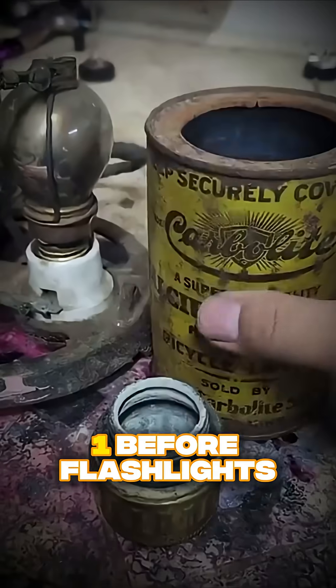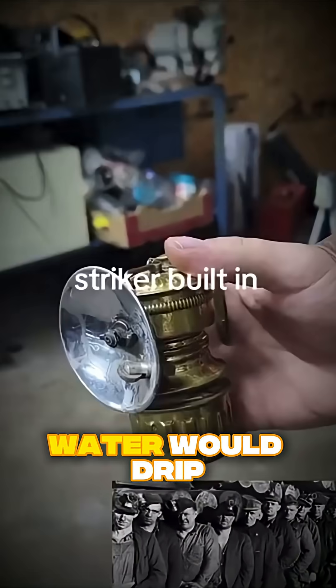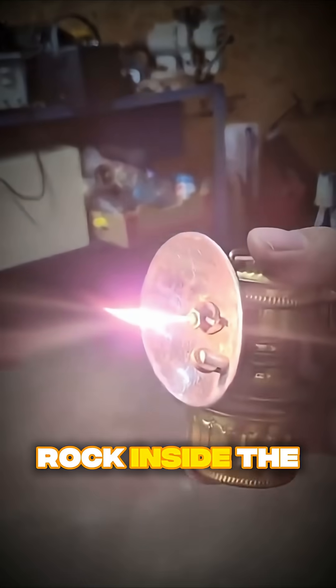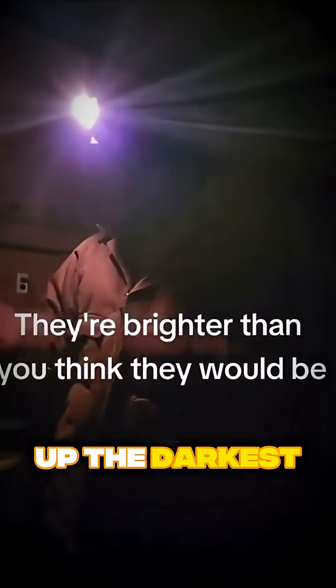Fun fact number one: before flashlights, miners used carbide lamps. Water would drip onto the carbide rock inside the lamp to create a steady flame, lighting up the darkest caves.